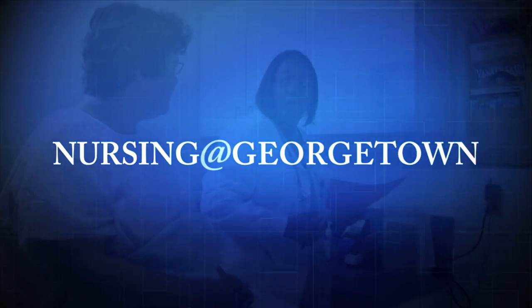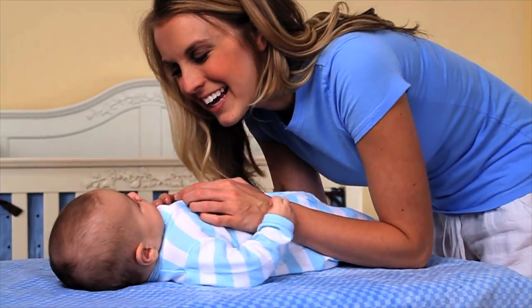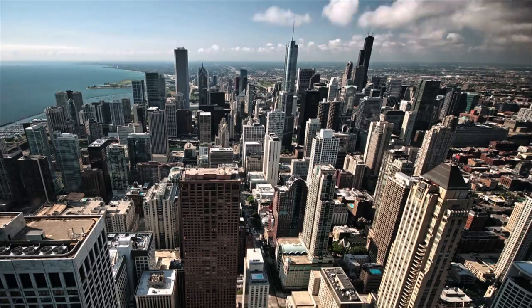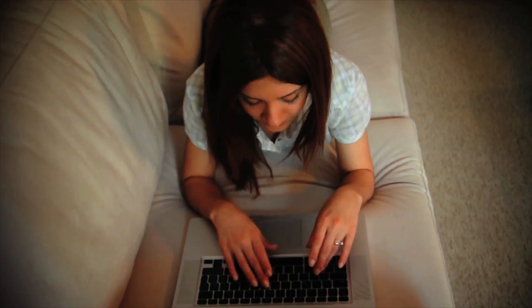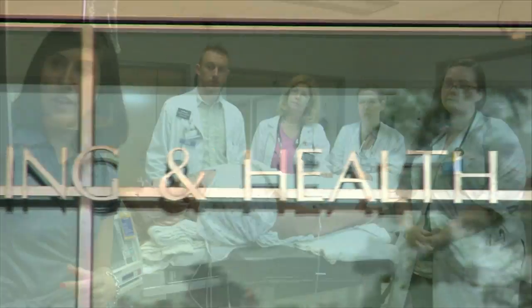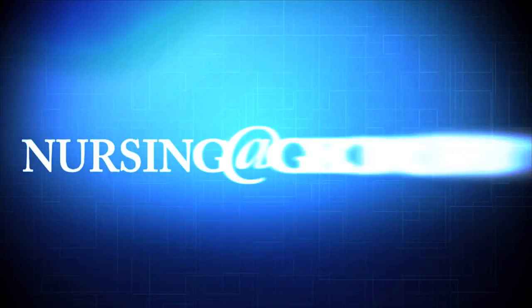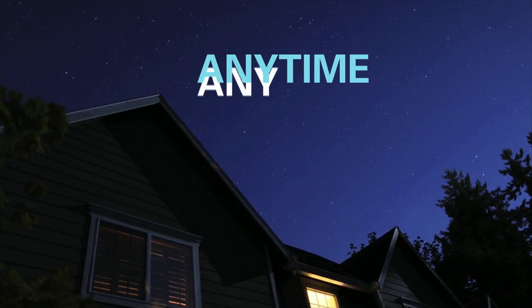The Nursing at Georgetown program is an ideal way to advance your nursing education because it's built around your busy life, your career, location, passions, and study preferences. Georgetown University School of Nursing and Health Studies has a reputation of academic excellence. And through our virtual campus, the excellence of Georgetown is brought to you anytime, anywhere.